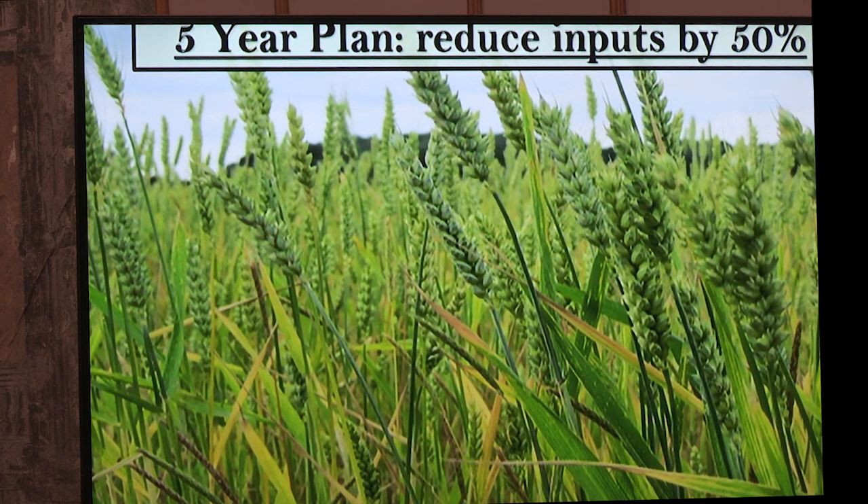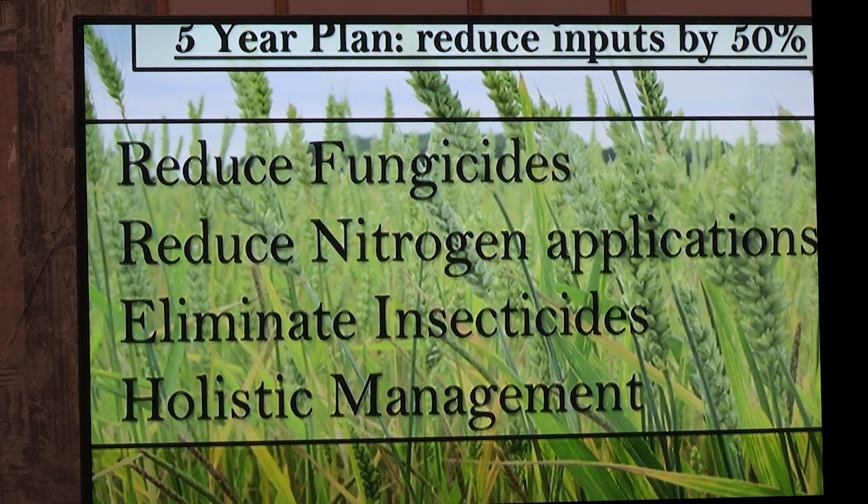Five years ago I decided I was getting fed up with more bills going out than money coming in, so over five years I was going to reduce inputs — I'm a conventional farmer, well, unconventional conventional farmer. I decided 10% a year: reduce fertilizers, fungicides, insecticides, all through holistic management. We're now in year five — nitrogen is 40% down, insecticides 99% gone, fungicides 60–70% down and probably 95% gone in the next couple of years.